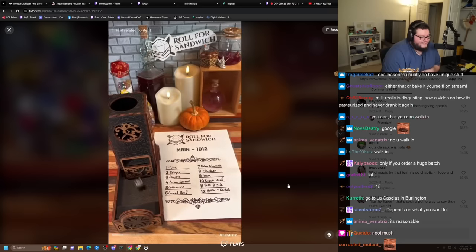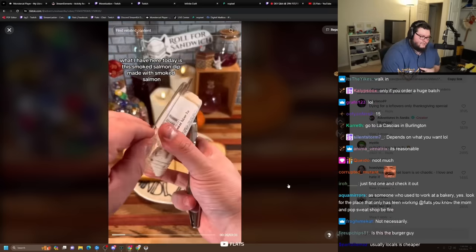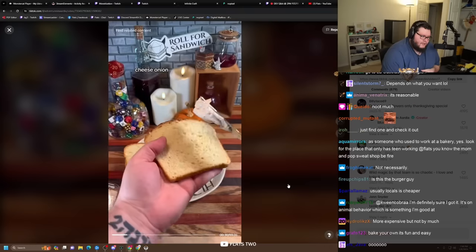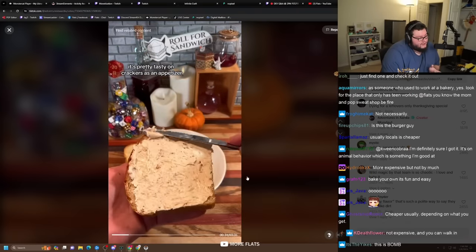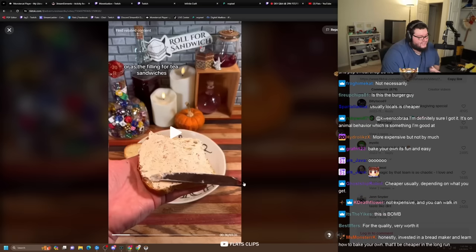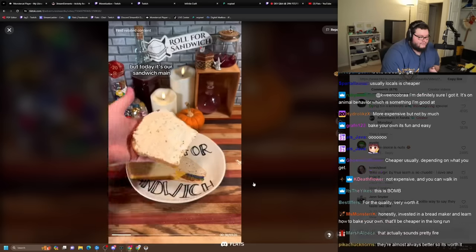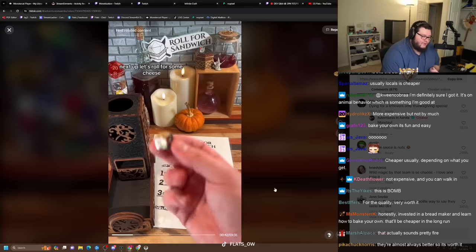Next up, let's roll for main. Four — salmon spread. What I have here today is this smoked salmon dip made with smoked salmon, cream cheese, onion, lemon, and a few other ingredients. It's pretty tasty on crackers — it's like a cracker thing. It's actually the filling for tea sandwiches, but today it's our sandwich main. I actually don't hate it. I think that might go hard.